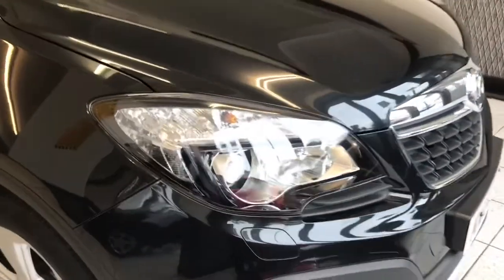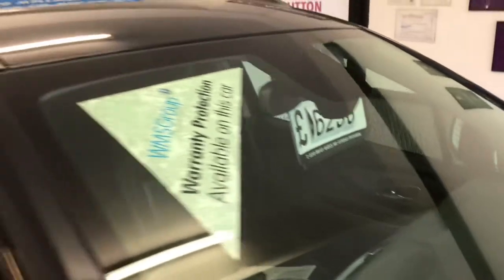It has got bi-xenon headlights as well — you can't really see them at the moment. Like I said, parking sensors front and rear. The windscreen is in nice condition as well — just trying to give you a good idea.